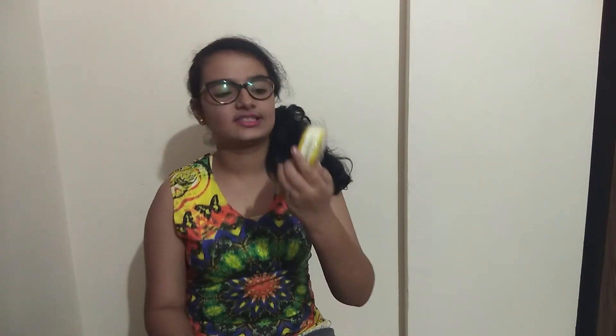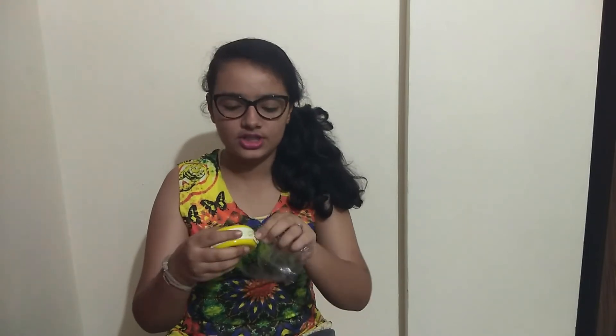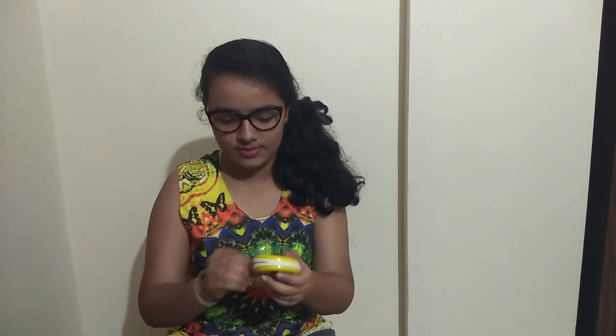Another product we have is this earphone pouch — it's really very tiny, so you can keep anything you want in it. We got this for rupees 20 from Sarafa Market.